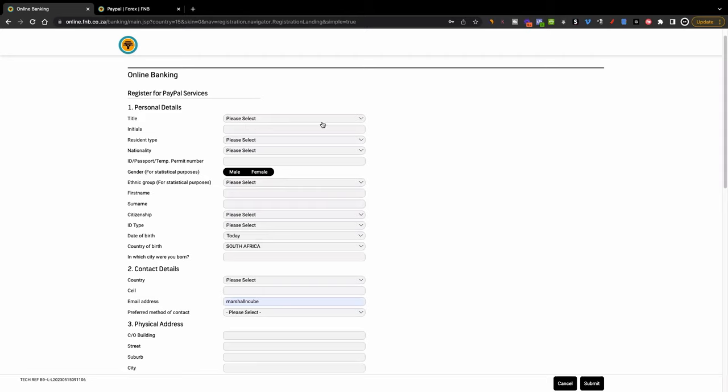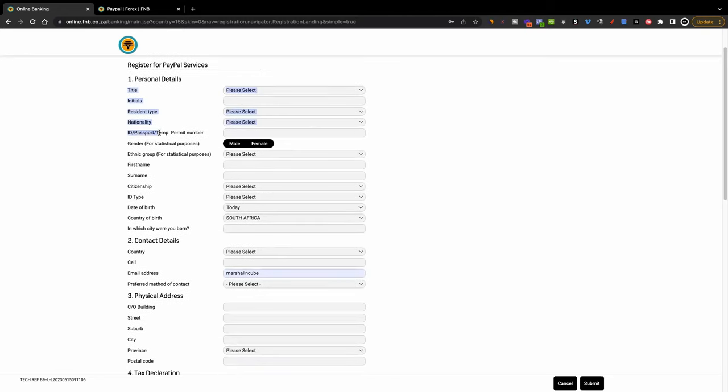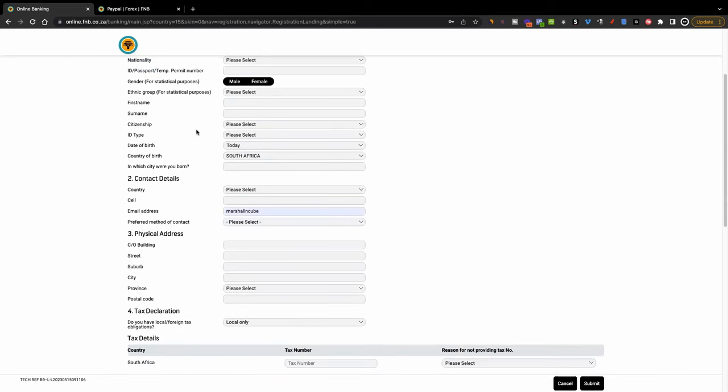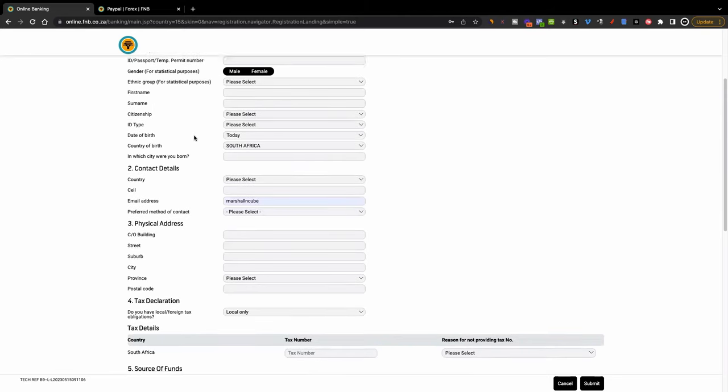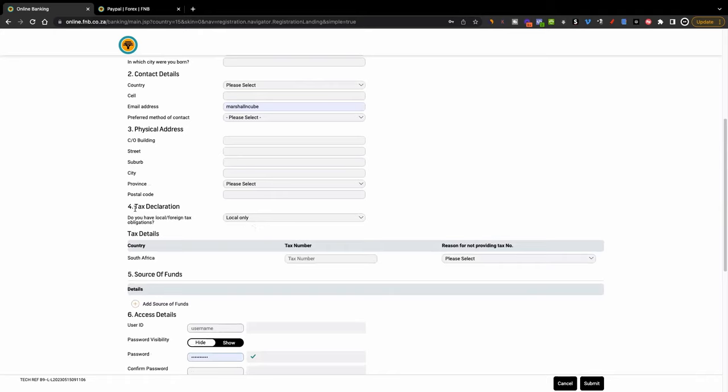Fill in your title, initials, resident type — whether you're a South African resident or from a different country — your nationality, and your method of verification, whether it's your ID, passport, or permit number. You go through all these processes entering all your details. The next important thing is where it asks for tax declaration — in other words, if you are someone who is earning and paying tax, you're going to have to give them your tax details.